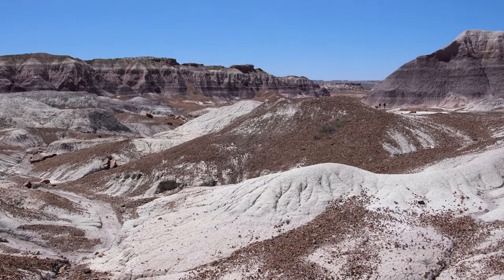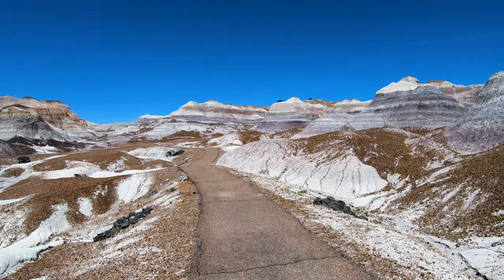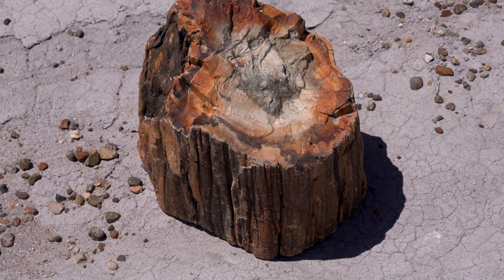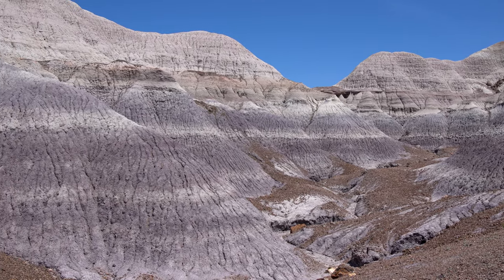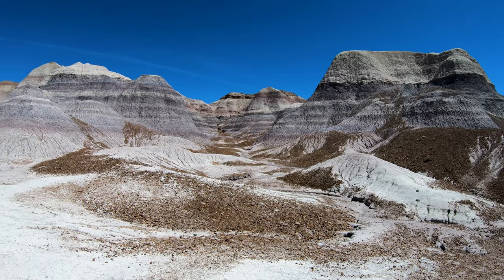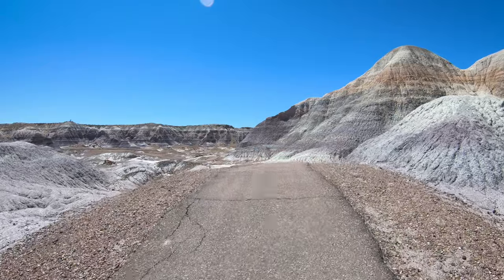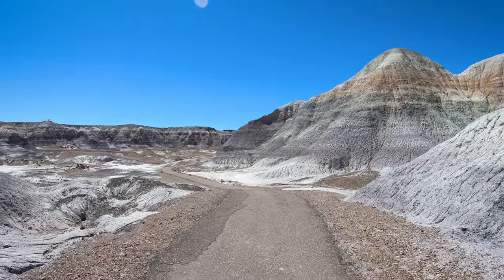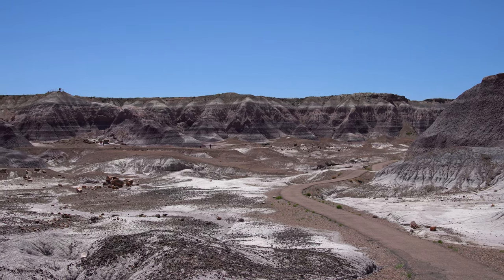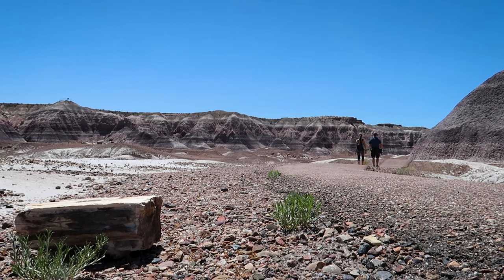The dinosaur fossils found here are from the late Triassic period, going back over 200 million years. This period is also sometimes called the dawn of the dinosaurs, when these animals first appeared worldwide, but before the earth was ruled by dinosaurs. These dinosaurs were bipedal and no larger than a human.